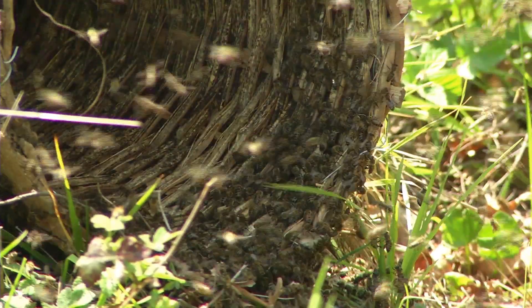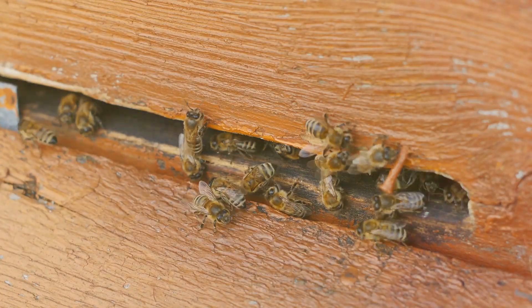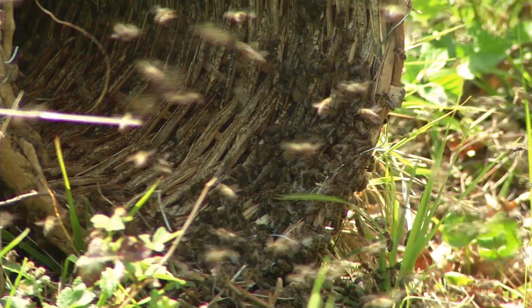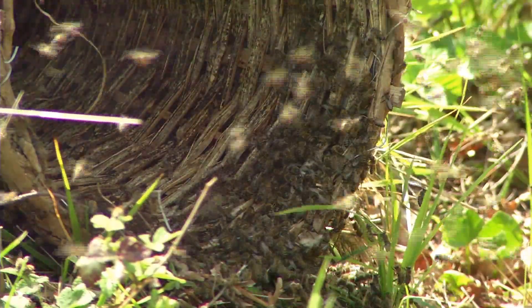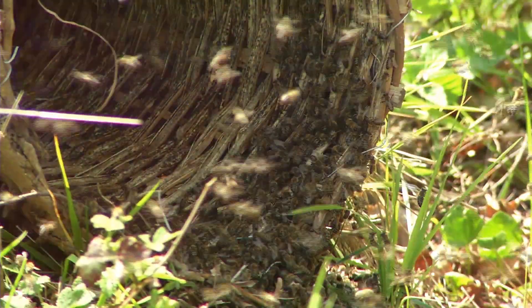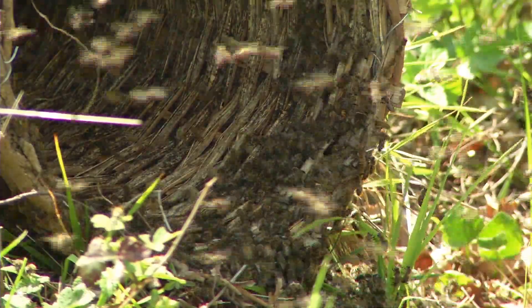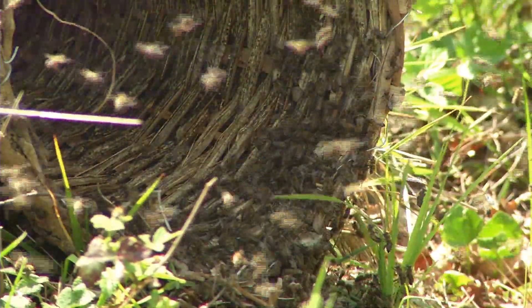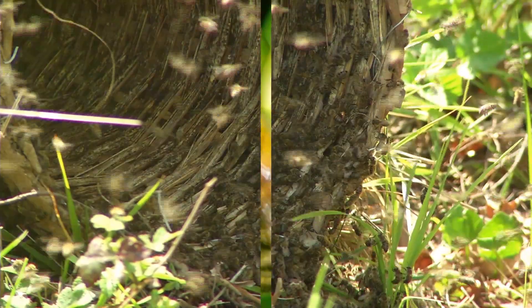Now let's talk about their journey. The average flight range of a honeybee is typically less than a mile from their hive. However, they can venture as far as five miles for nourishment. This means a thriving colony could collectively cover the distance from the earth to the moon each day. So while they may be small, honeybees are capable of covering impressive distances.